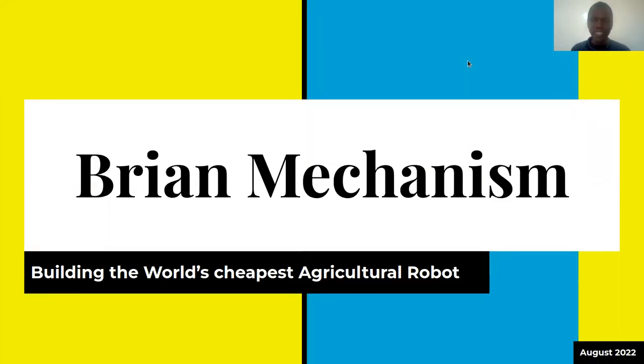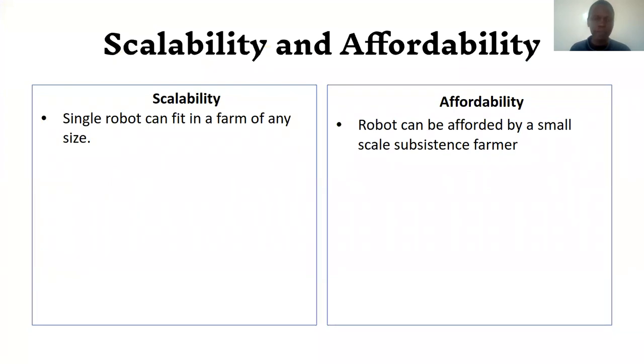The world's cheapest light-scale agricultural robot — it's not a misnomer. It has a name: Brand Mechanism. We are building the world's cheapest agricultural robot, and Brand Mechanism addresses two core concerns: scalability, to make it light-scale, and affordability.